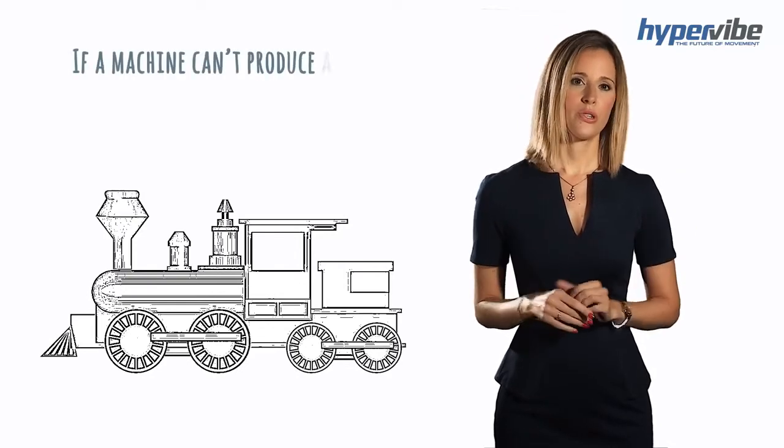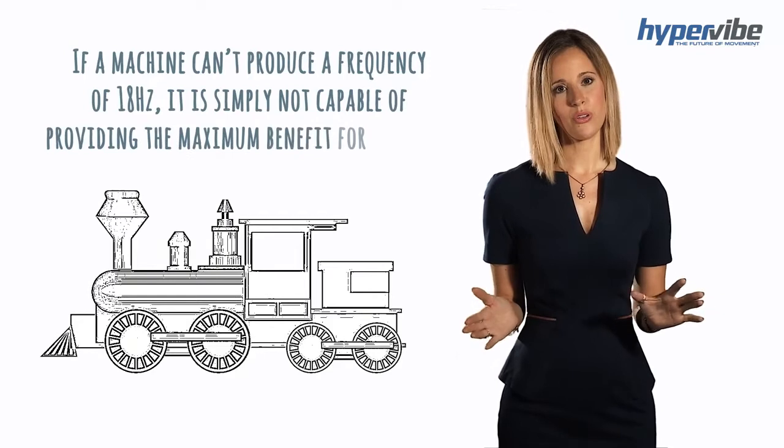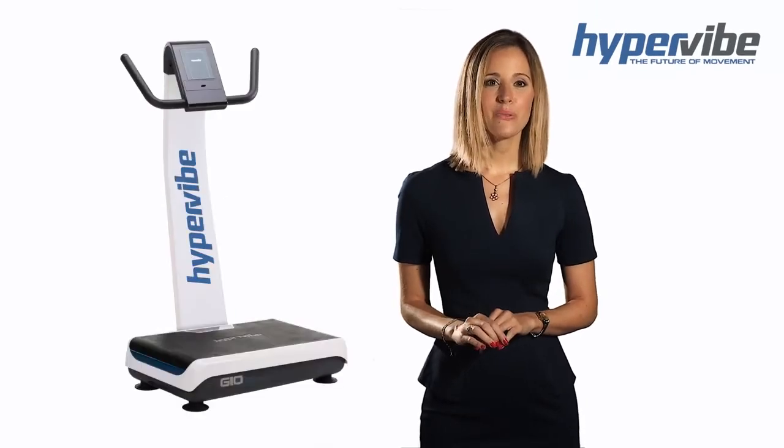Similarly, if a machine cannot produce a frequency of 18 hertz it's simply not capable of providing the maximum benefit for your body. Hypervibe machines are designed to produce vibration frequency that provides the maximum benefits for your body.